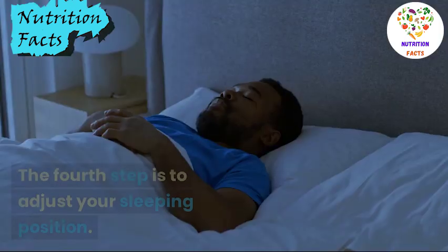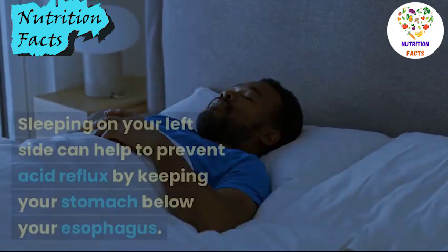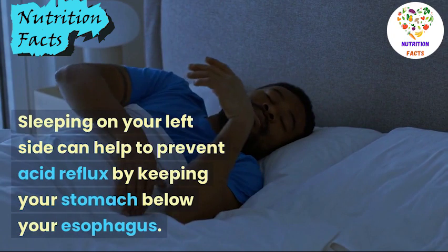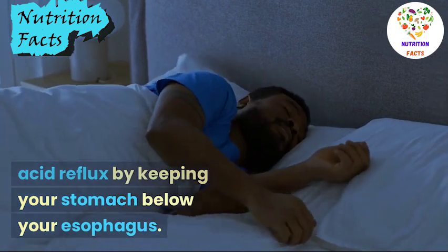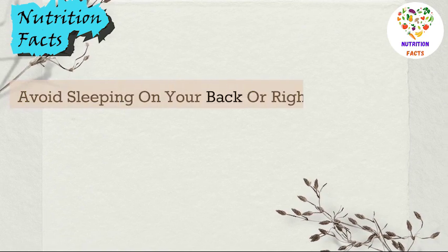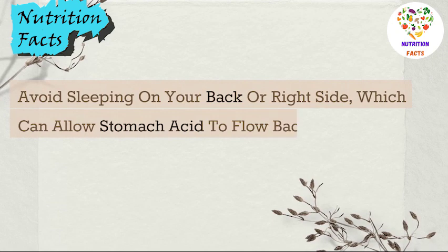The fourth step is to adjust your sleeping position. Sleeping on your left side can help to prevent acid reflux by keeping your stomach below your esophagus. Avoid sleeping on your back or right side, which can allow stomach acid to flow back into the esophagus.